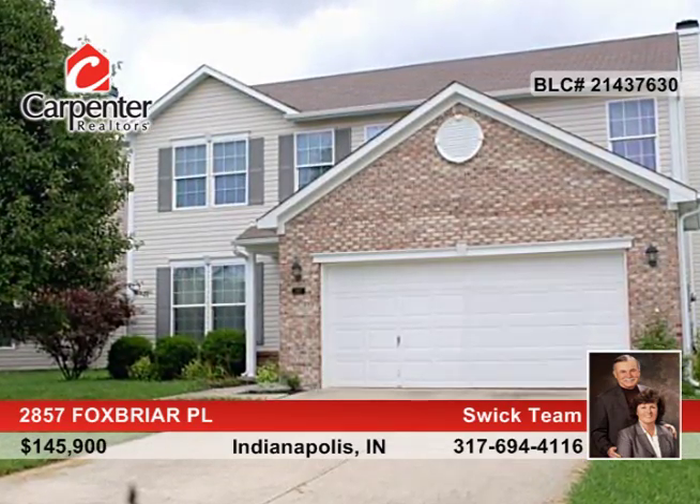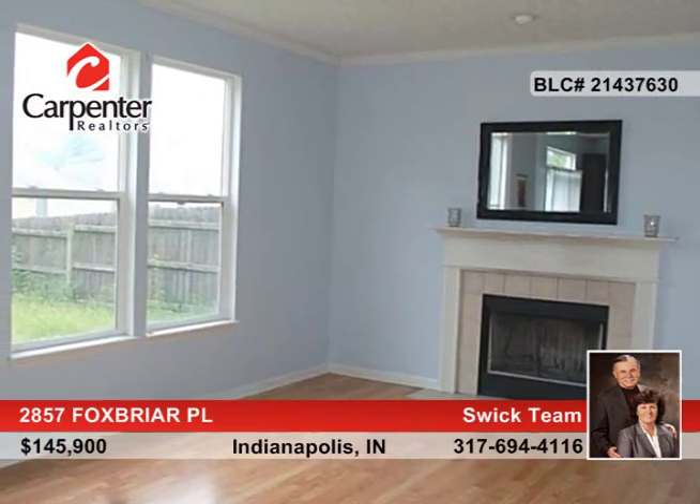What a beautiful home. Stunning curb appeal greets you and leads you to the interior beauty.